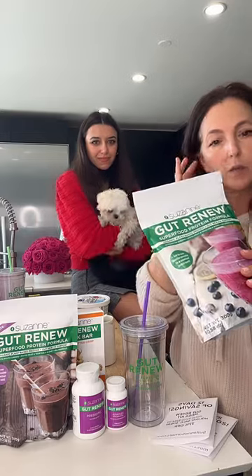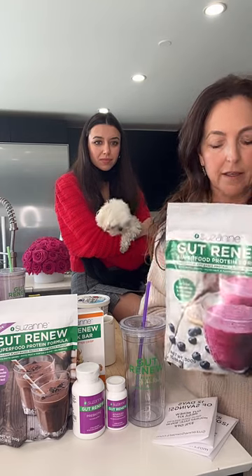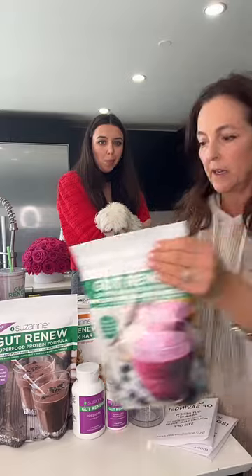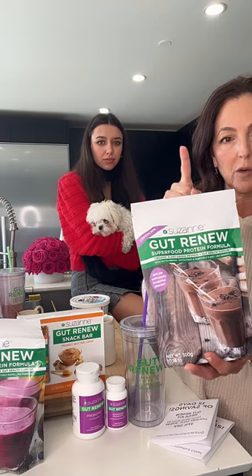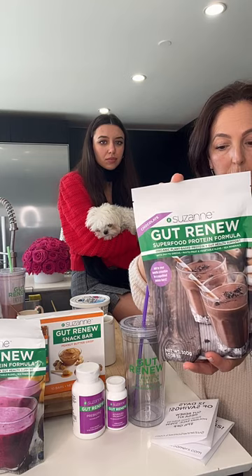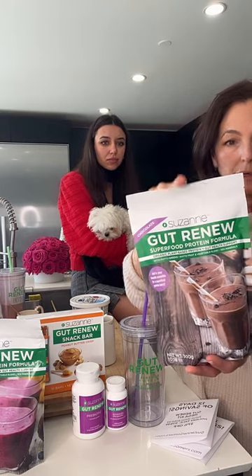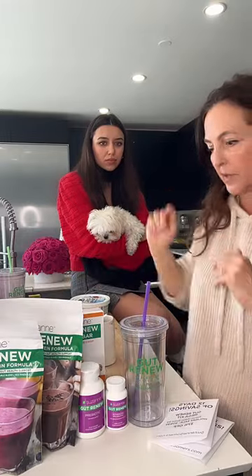This is an incredible product. The original formula is sweetened with organic stevia and vanilla — just vanilla bean powder, nothing artificial. The chocolate version, if you're someone who doesn't like organic stevia leaf extract, is sweetened with monk fruit and manuka honey. They're both delicious — I love them both.